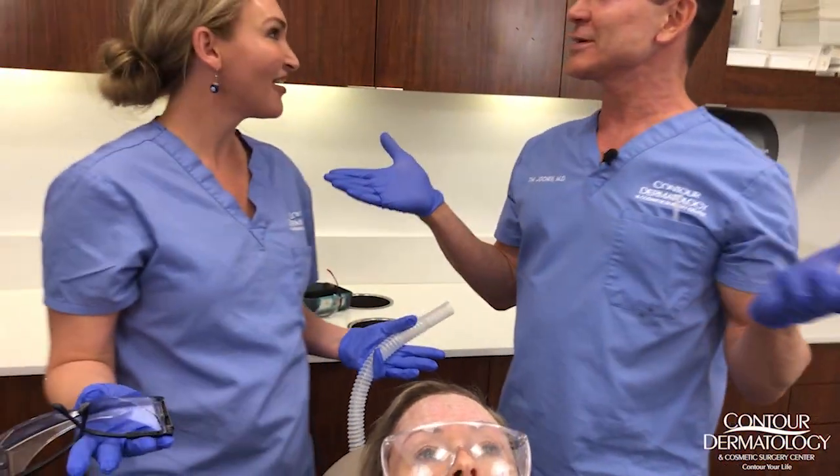So with this treatment, Laura is the expert in the Fraxel and you got to see her demonstrate that, and you got to see the CO2. Now you have a little bit of an idea of what the difference is. If you have any questions, contact us at ContourDerm.com or call us.